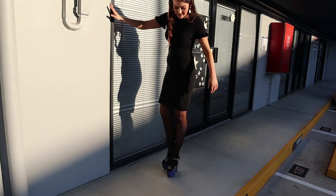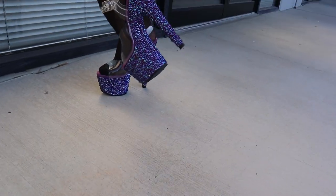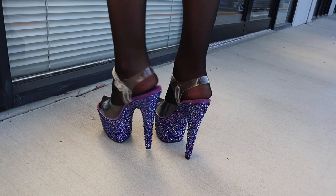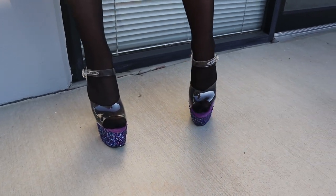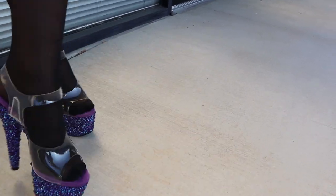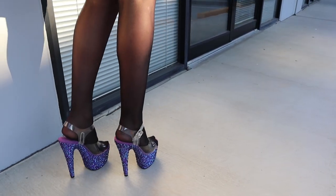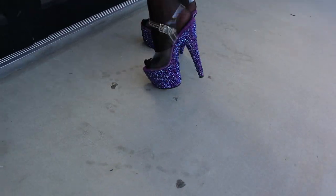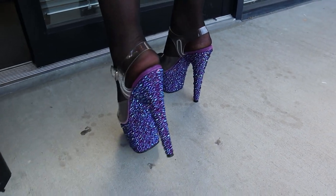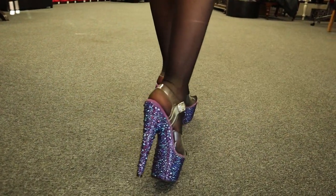Unfortunately we've lost some of the sunlight, but even still you can see the way that these shoes shine — they are so gorgeous. For one final time before we head back inside, these are the 7 inch Pleaser Purple Bejeweled shoes. Let's head back inside so we can see what they look like. There they are again. I'll do one final walk for you guys in these shoes, so let's see how they go.